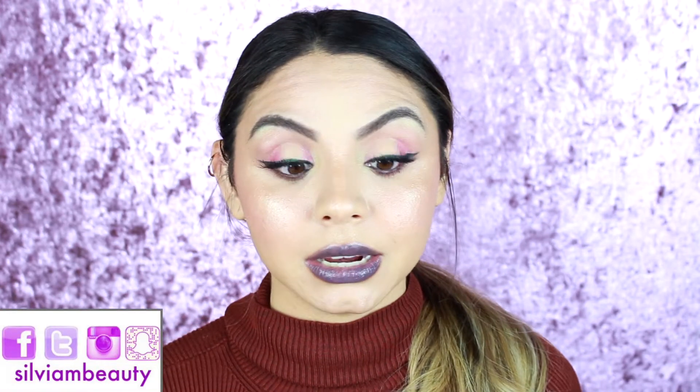Alright guys, that is it! I told you I didn't have a lot but I did have some good stuff. Hopefully you guys liked it. Keep a look out for the Natasha Denona Blush and Diamond Palette review. Make sure you are subscribed and have the notification bell turned on so you get notified each time I upload. Or just follow me on social media — I always update there when I upload a new video. Thank you guys so much for watching, and I hope to see you guys in my next video. Bye!